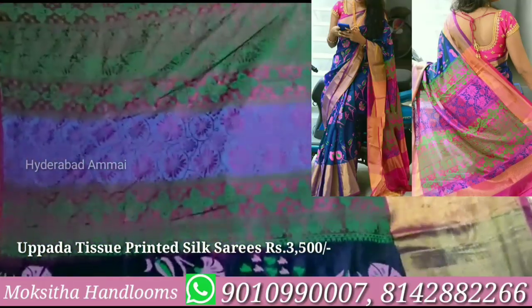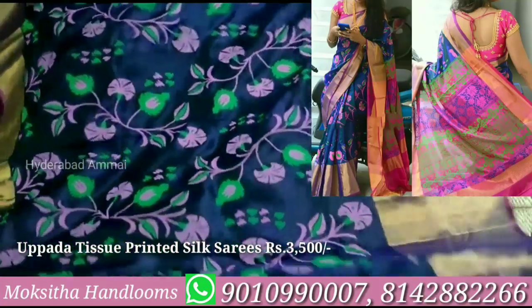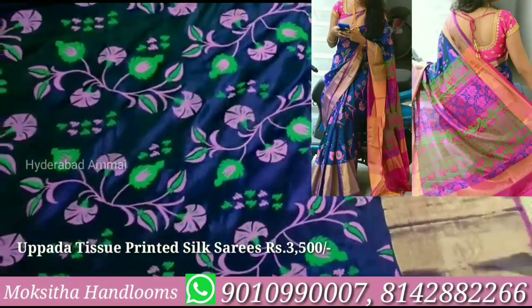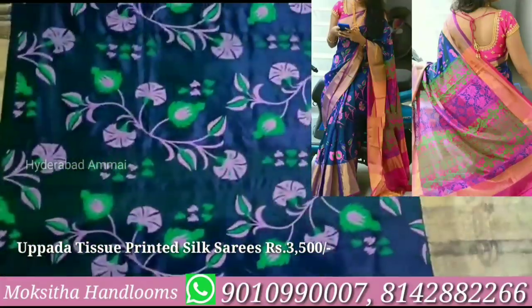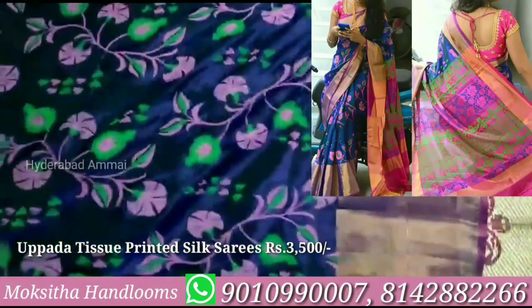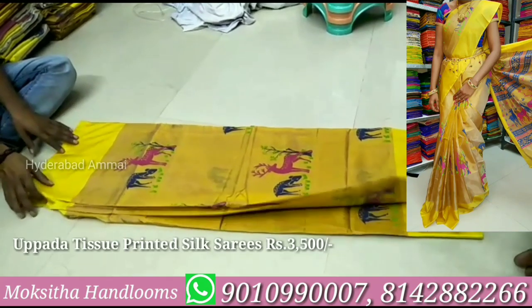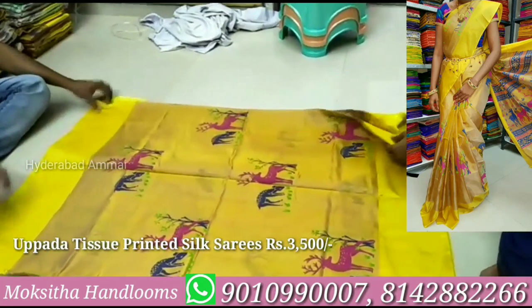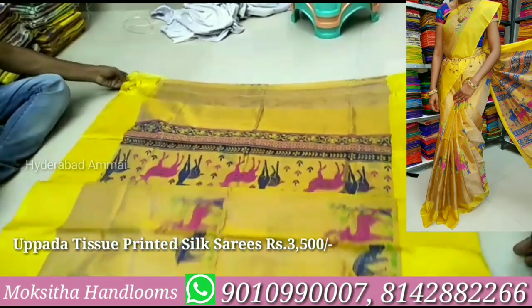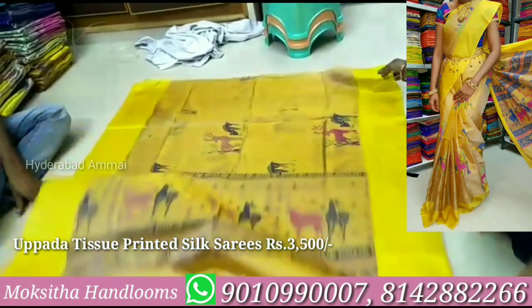I will change the work on the saree. Let's change the color — highlighting the blue and green color options. Here is the blouse. Let's see the color — this is the blue and green color. This is the blue color.